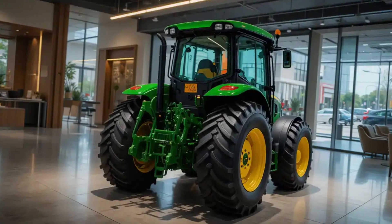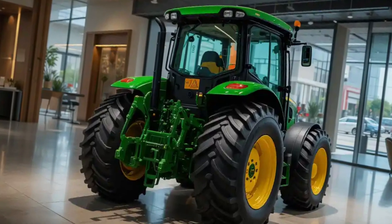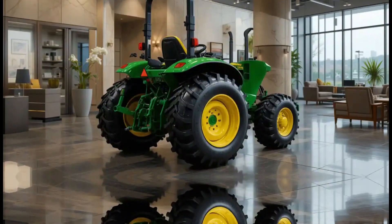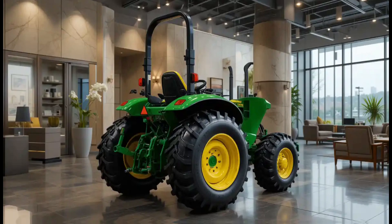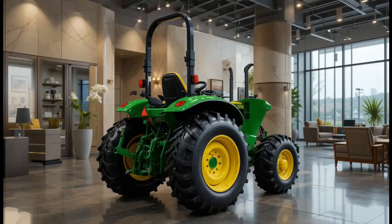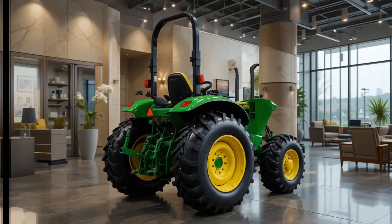Emphasizing sustainability, John Deere has integrated eco-friendly systems into the tractor, aligning with the growing demand for greener farming practices. The intelligent powertrain adjusts to varying loads and field conditions, enabling the tractor to perform efficiently across a wide range of agricultural tasks. Operator comfort and safety have been given top priority in this new model, with a spacious, ergonomically designed cabin featuring premium materials, an intuitive control panel, and a fully adjustable seating system.